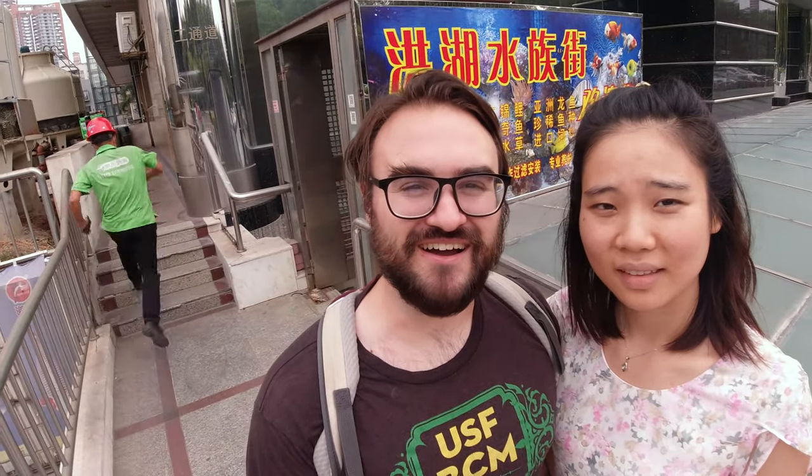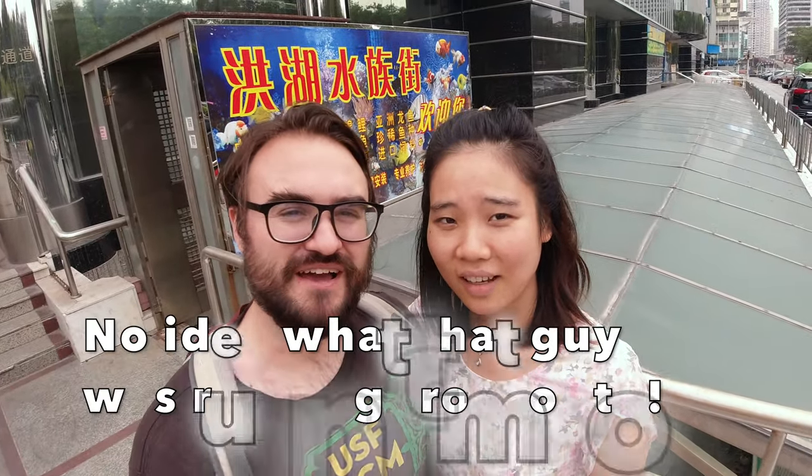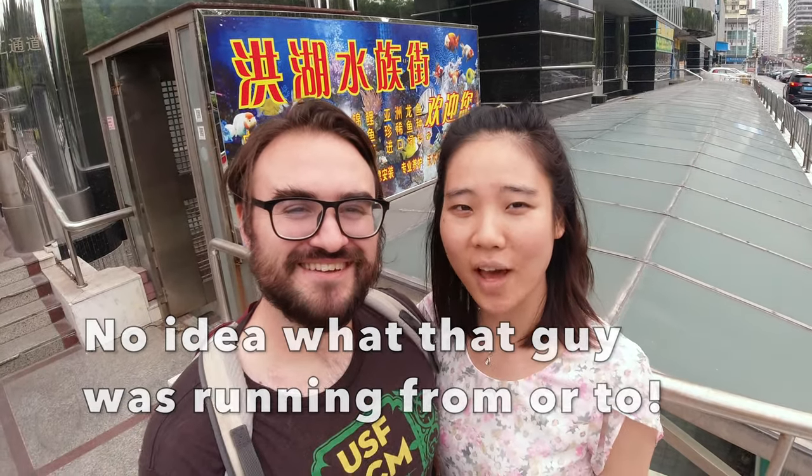Hey, so me and Shelly are here at Honghe Aquarium Market in Shenzhen. Say hello to the good people of the internet. Hi, I hope you guys are doing well. And what are we doing today? We're buying an anemone.